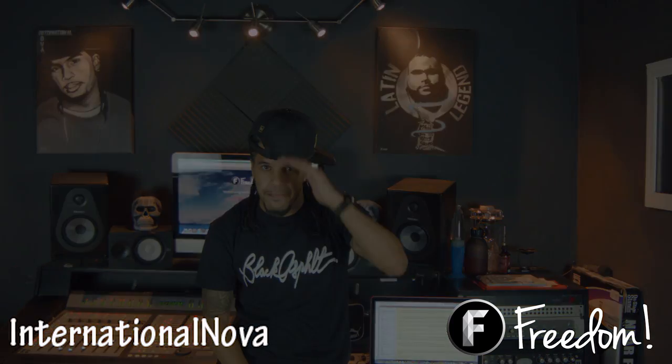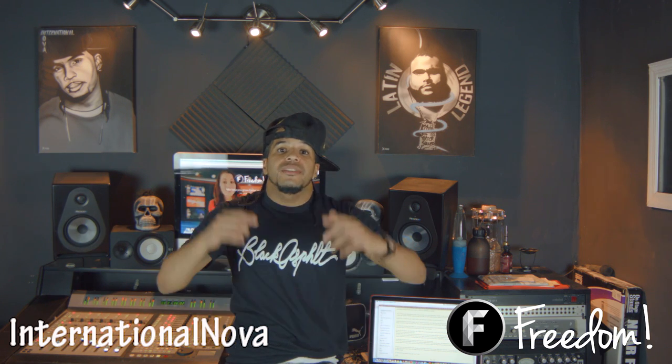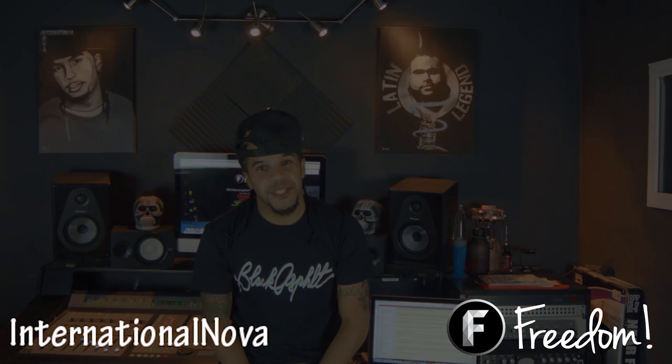Until next time, you guys take care. Several of you have asked me about my music — the SoundCloud link is below. You guys can go there, get any song you want off that page, and add it to your videos. As part of the Freedom Family, that's my gift to you guys — go ahead and use it.